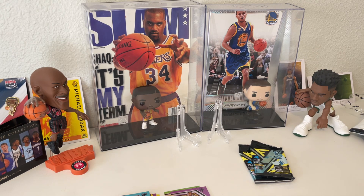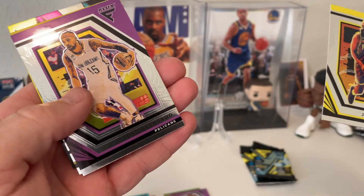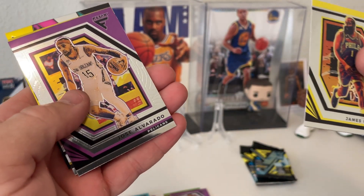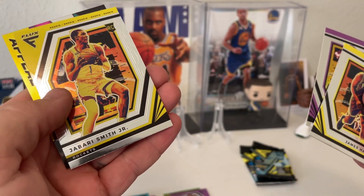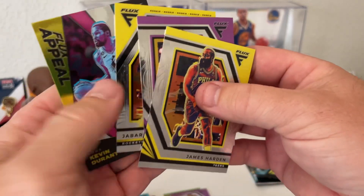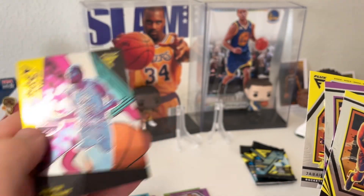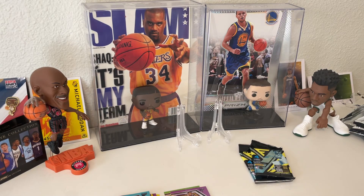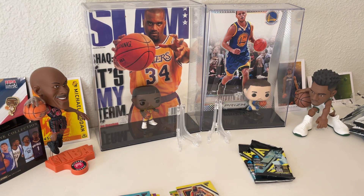Pack number four. Got a James Harden, Jose Alvarado, a Jabari Smith Jr. rookie, and KD — a Flux Appeal card. Nothing numbered there, but we got a rookie Jabari Smith.